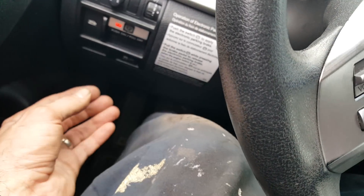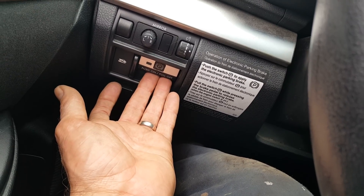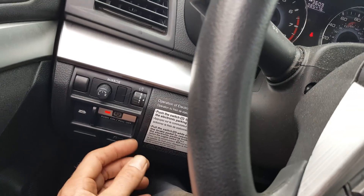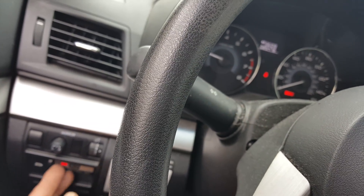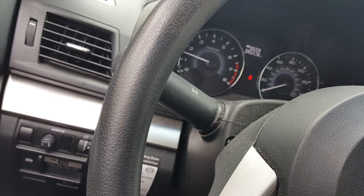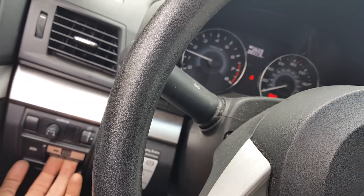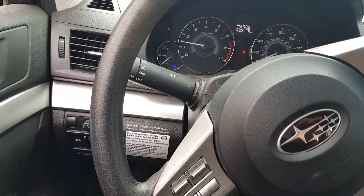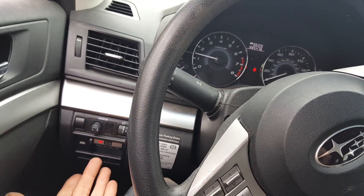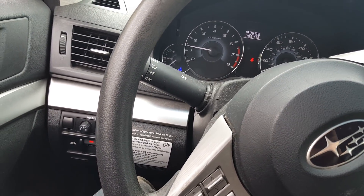Now I'm going to push my foot down on the clutch — hear that noise? It sounds like airplane flaps. E-brake on, e-brake off, e-brake on, e-brake off. Let my foot up on the clutch — e-brake will go on and you cannot remove it. So that is an interesting dilemma for a lot of people. Obviously if the battery goes dead, what do you do? How do you get your e-brake off? How do you move your car? But I guess it's the wave of the future — it works great.